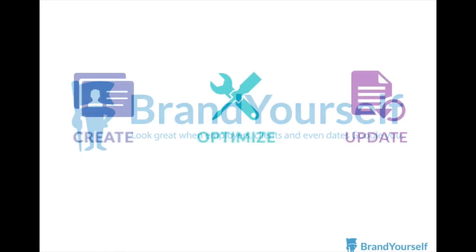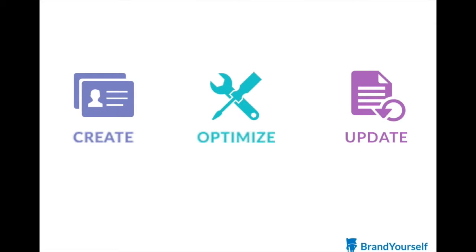Creating a positive online presence is a three-step process. First, build high-quality websites and profiles and fill them with content about you. Then optimize them so they have the best chance of ranking high in search results for your name. And finally, maintain and promote them over time.